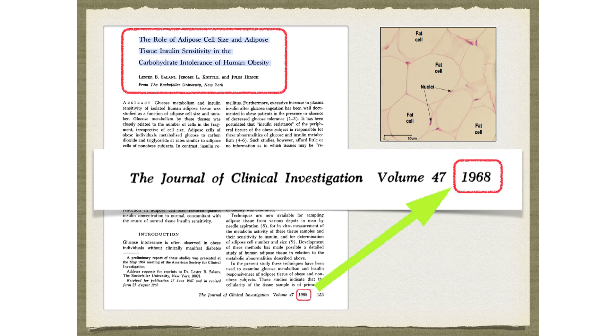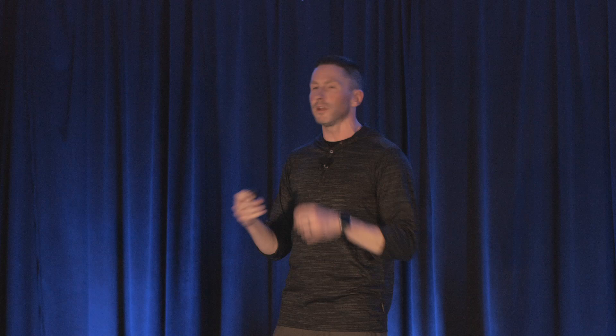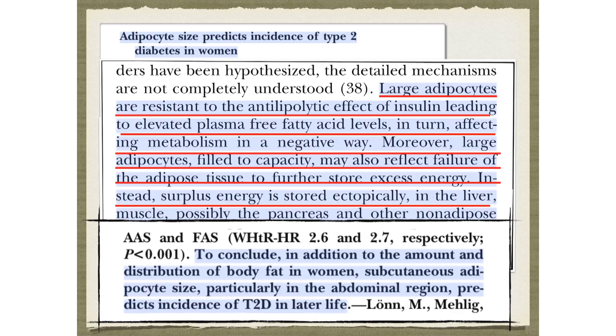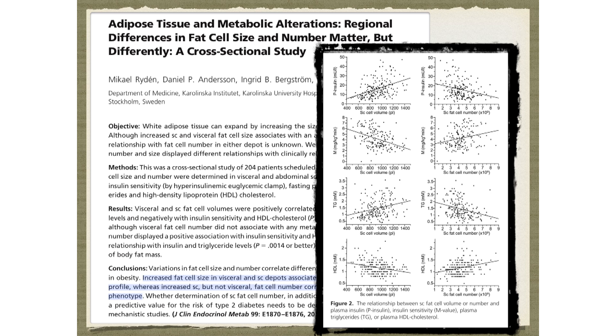We've known for over 50 years that the larger your adipocytes, the more insulin resistant you are — it's a perfectly linear association. Your adipocytes can expand in diameter about 20 times, from maybe 10-20 microns to 200 microns, meaning their volume can expand by 8,000 times. As they get bigger, they get more insulin resistant. Large adipocytes are resistant to the antilipolytic effects of insulin. You can graph fasting insulin, HOMA-IR, any marker of metabolic syndrome — it's perfectly linear with adipocyte size.